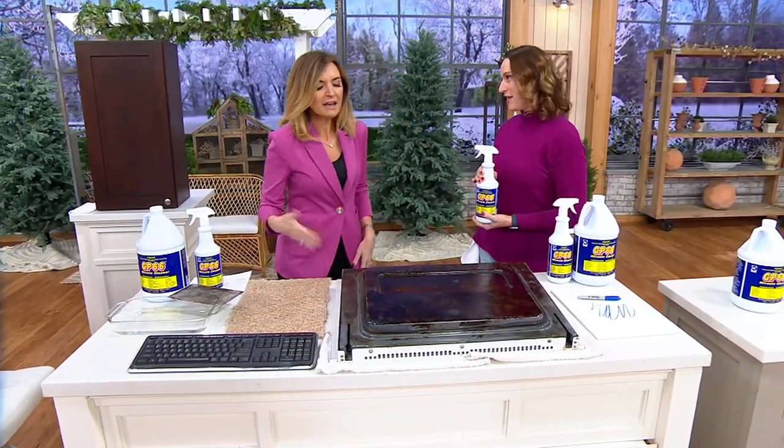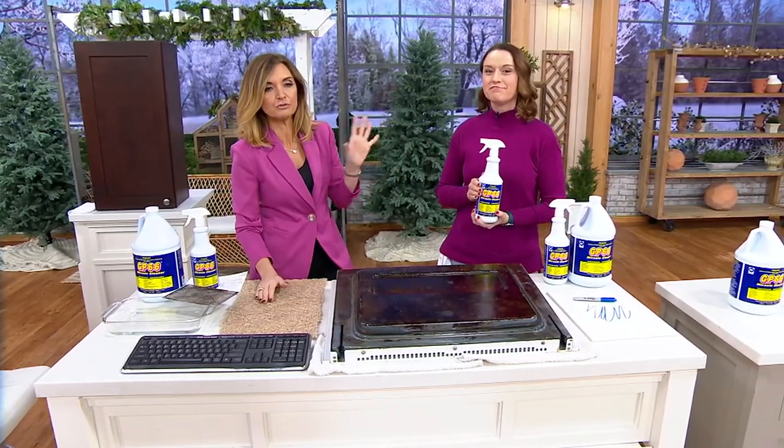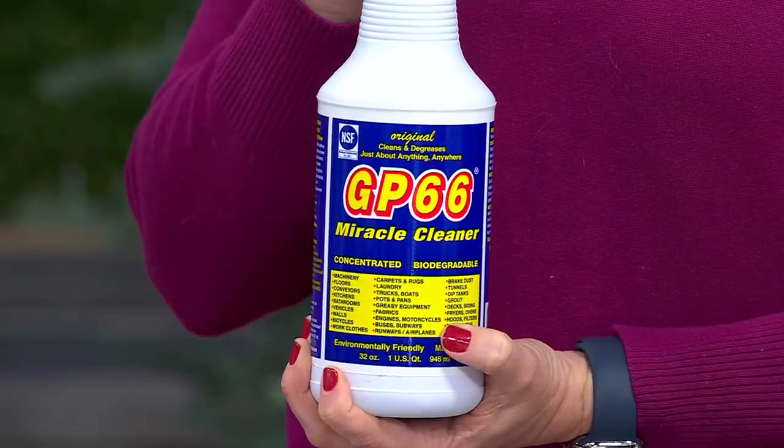Kylie, it's great to see you. Thank you for having me. This is a made-in-America product, a multi-generational family-owned business. And they figured out the hack to create a cleaner that can cut through everything safely.